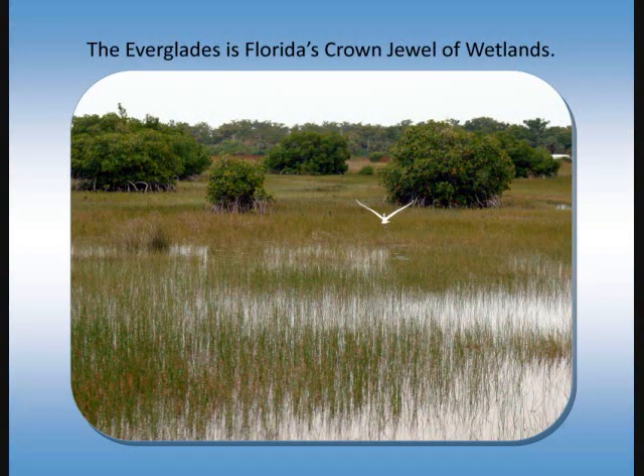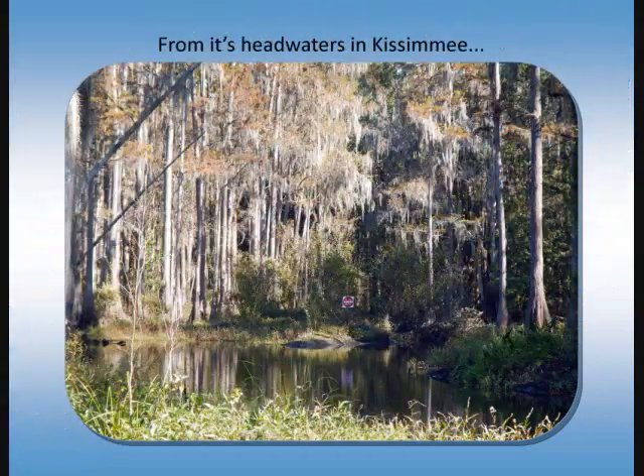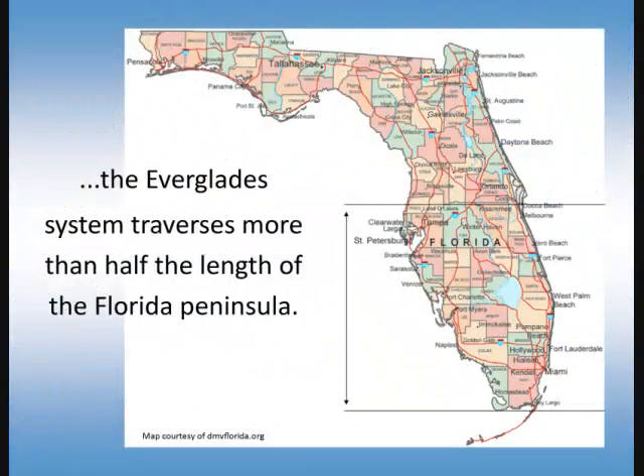The Everglades is Florida's crown jewel of wetlands — the largest subtropical wilderness in the United States. From its headwaters in Kissimmee to its discharge into Florida Bay, the Everglades system traverses more than half the length of the Florida Peninsula.